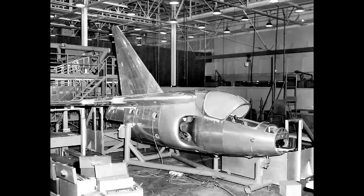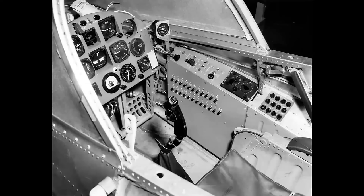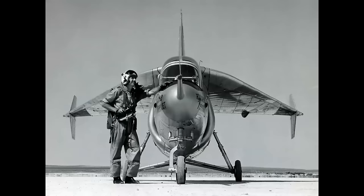Here's the X-13, one of two, under construction in San Diego. And there's the cockpit — fairly simple, but very efficient. Here we have Pete Girard, the chief test pilot on the program for Ryan. And this is taken on the lake bed at Edwards Air Force Base.